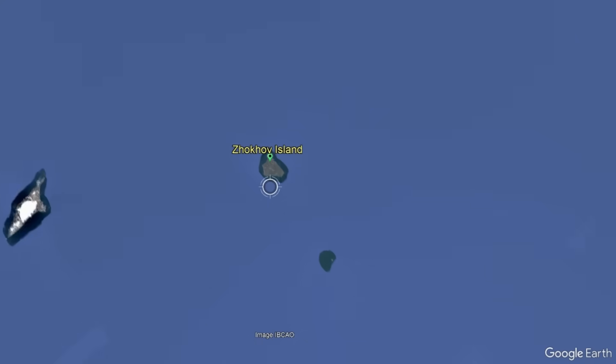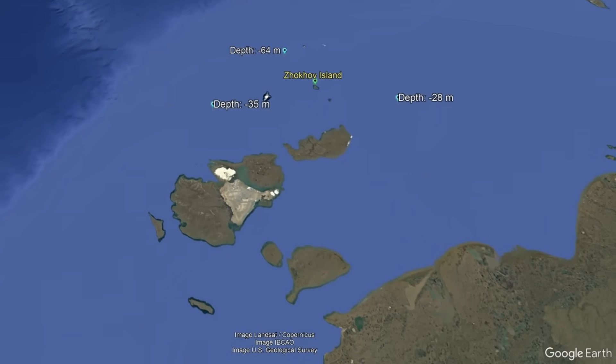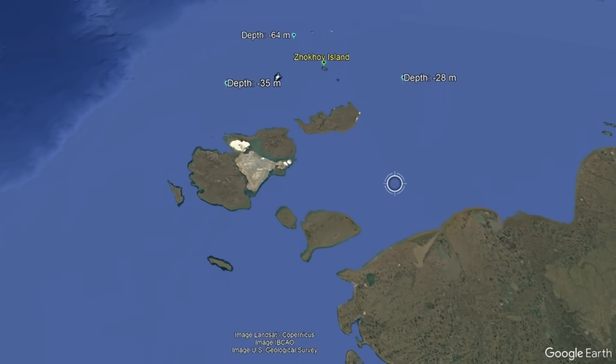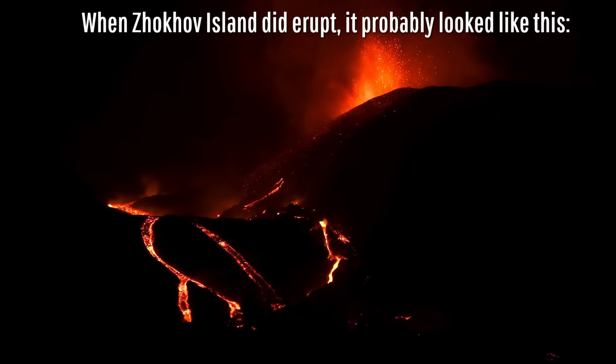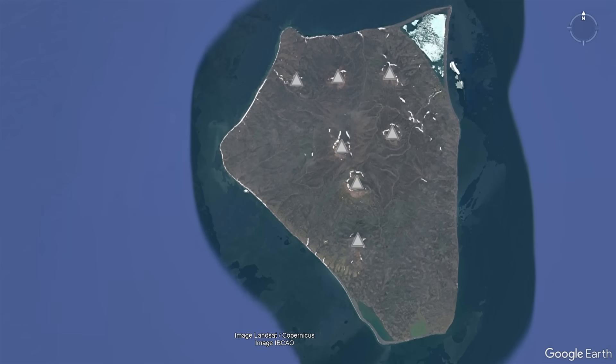This volcano erupted between 10 million and 1.2 million years ago, but since this volcano erupted on a fairly shallow plateau, eruptions were probably quite infrequent across its entire active period. The vents which would form seemingly followed two separate trends which give us a clue about the island's origin.